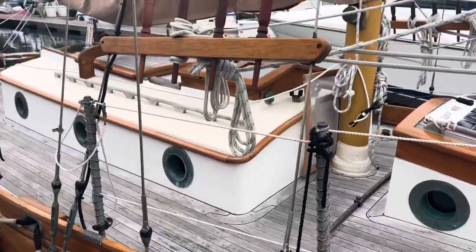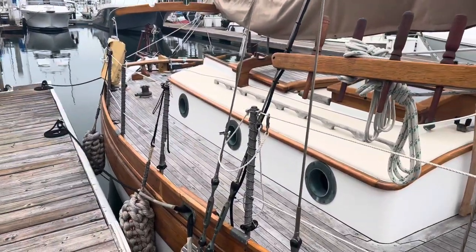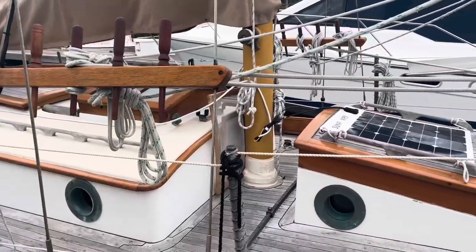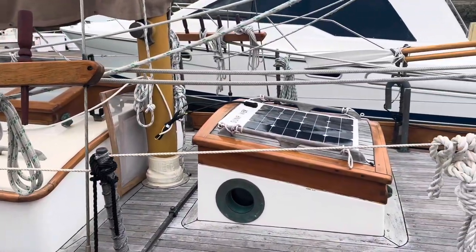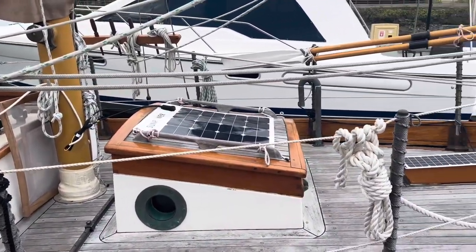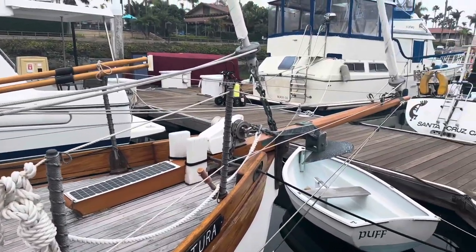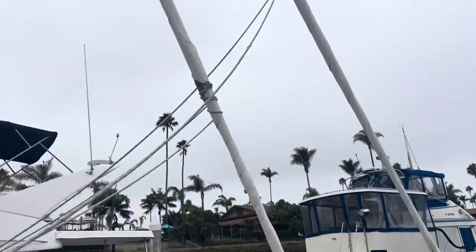I believe — and I could be wrong — that the Bristol Channel Cutter was designed to be a really quick boat in its day. They were designed to run out to the tall ships, bringing crew and provisions out to them. So they were made fast and nimble, and it's a really fun design.